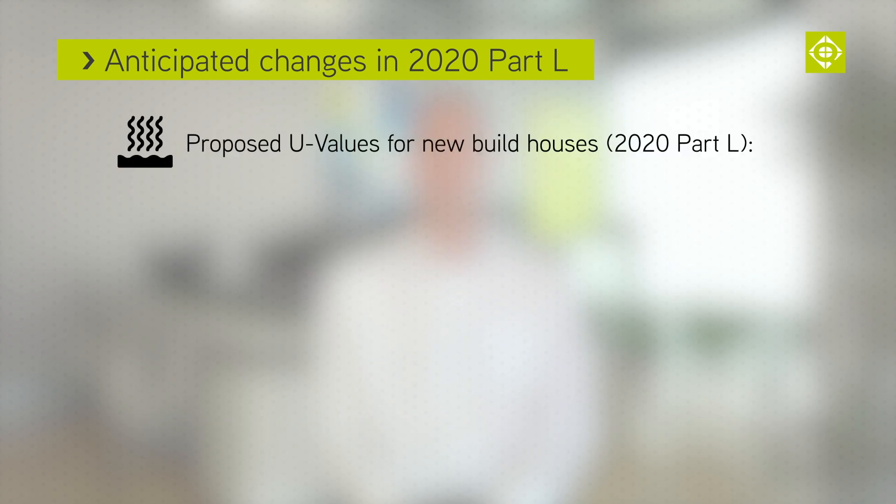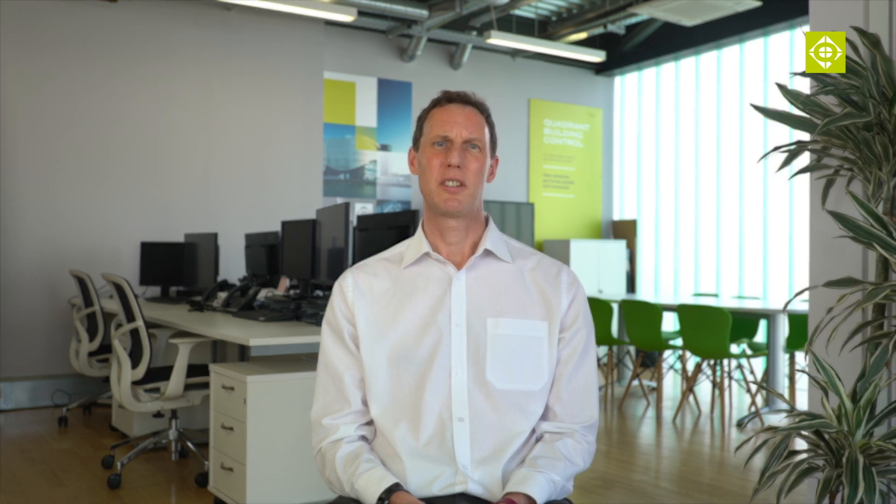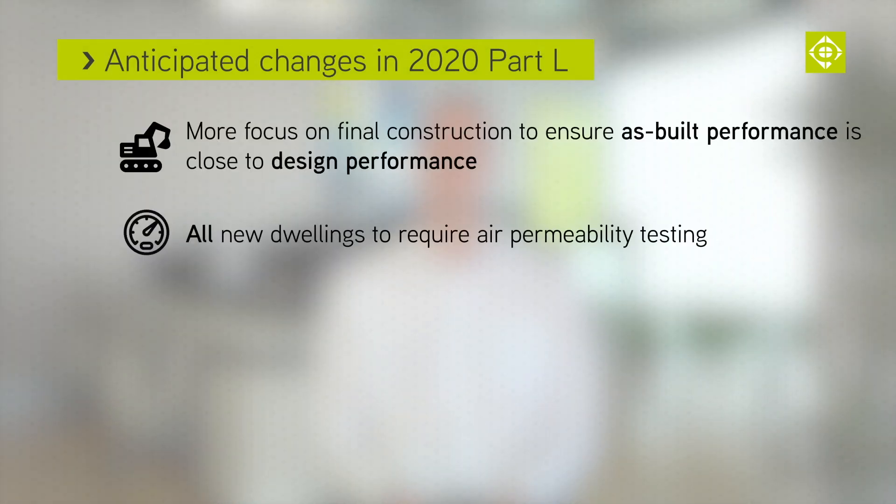These are the proposed U-values for new build houses under the 2020 Part L1. Greater focus will be placed on final construction to reduce the gap between design performance and as-built performance. All new dwellings will require air permeability testing, and sample testing on larger developments will no longer be permitted.